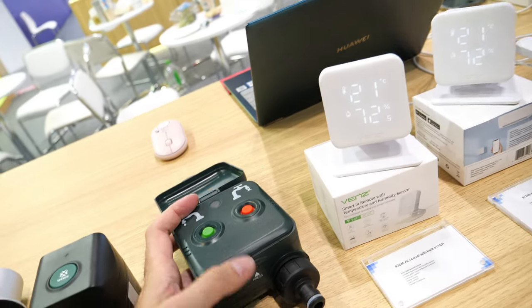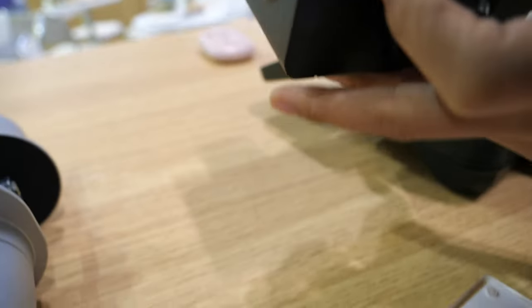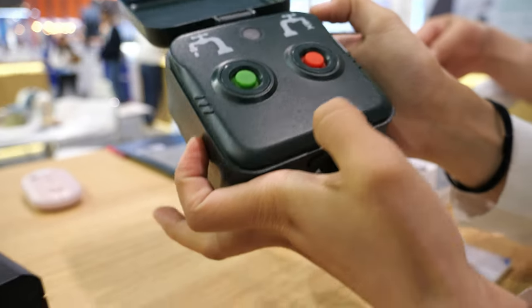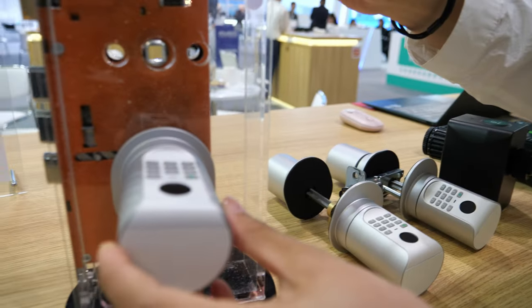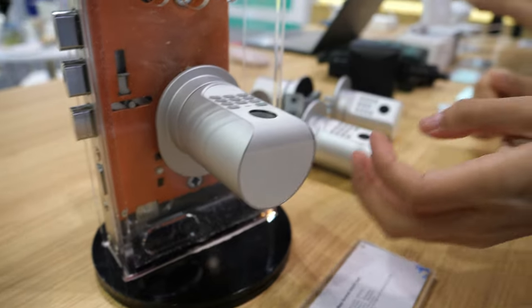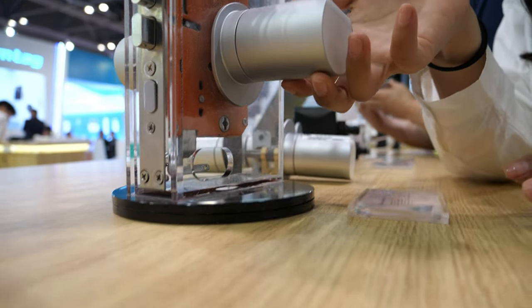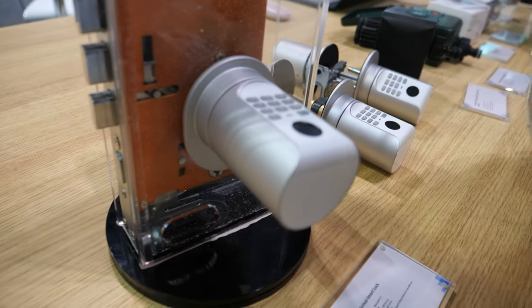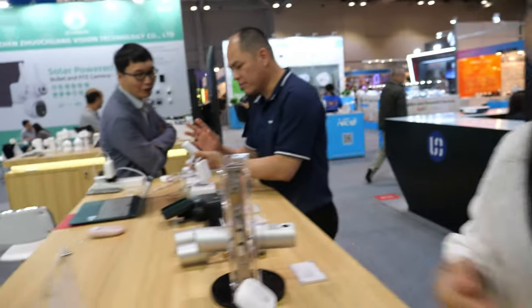Here we have a water stop valve — we have two models. This one is a Wi-Fi irrigation system, this one is Zigbee. Nice. And here you have a smart lock — you can open it by password, fingerprint, and also card.